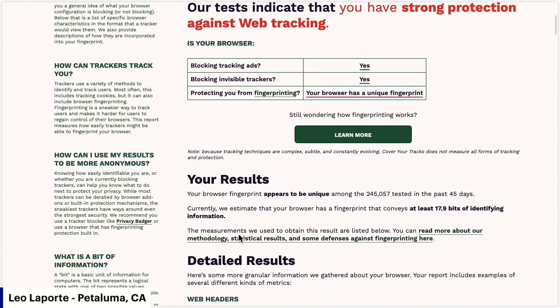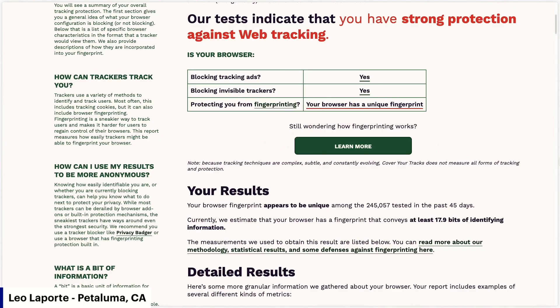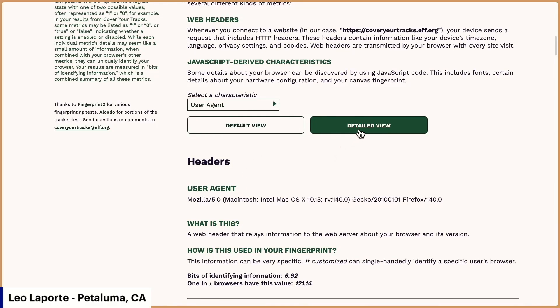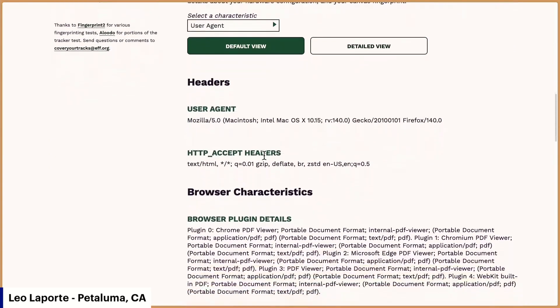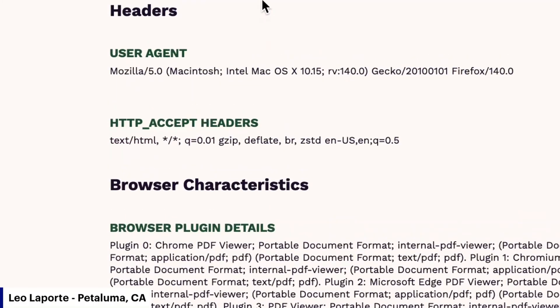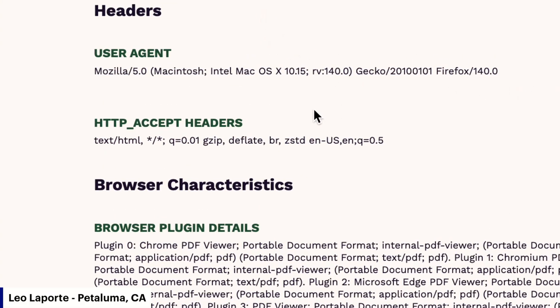But that's the thing we were talking about the other day — it's almost impossible to prevent. For example, they check the headers. My user agent header says Mozilla/5.0, Windows NT 10.0, Win64, x64, RV:144.0 — okay, that's 140.0, that's got to be the version number of Firefox. Then Gecko 20100101, and Firefox/140.0. So that's my user agent header. For some reason, almost everything identifies as Mozilla.